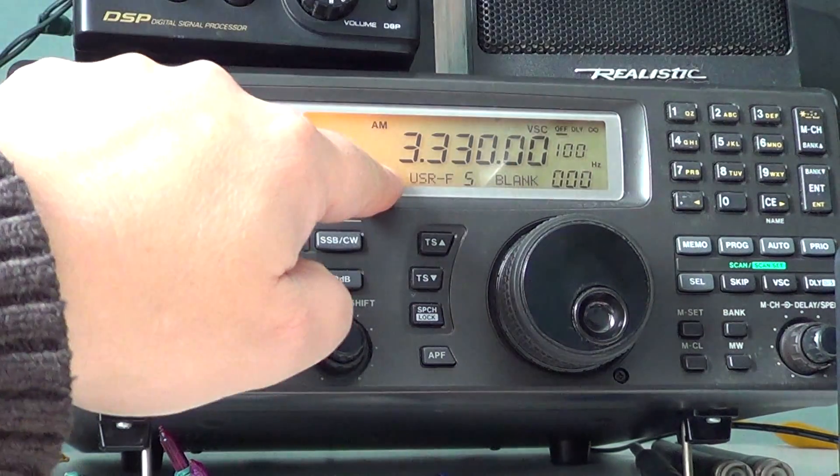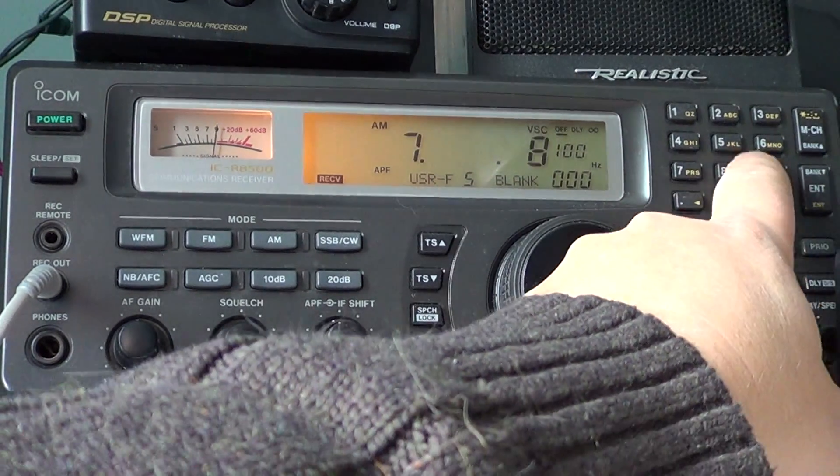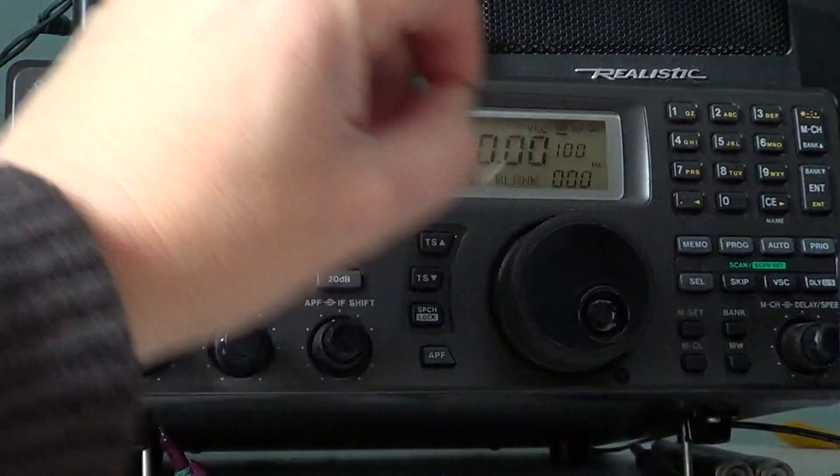Other frequencies for CHU are 3.330 and 7.850.